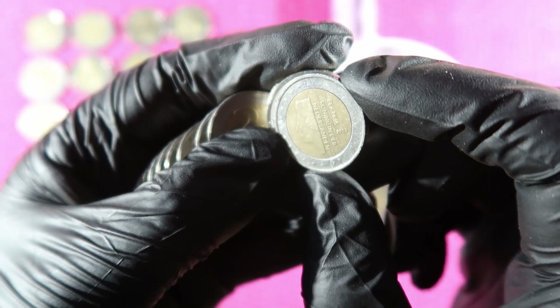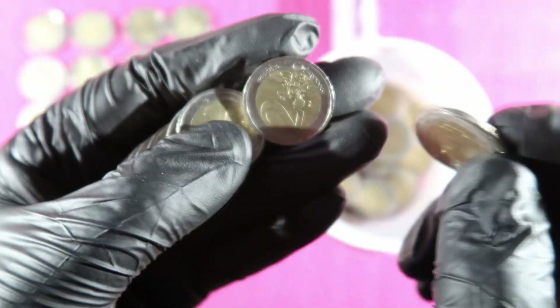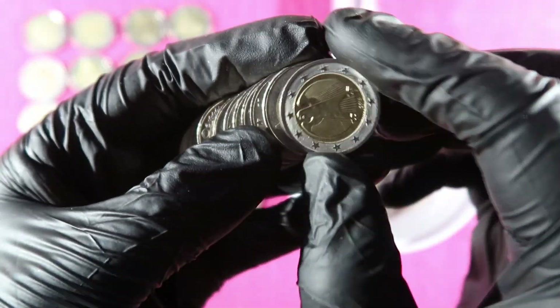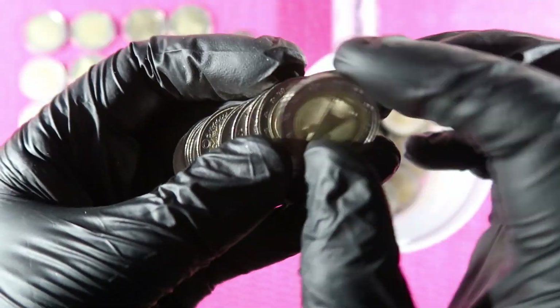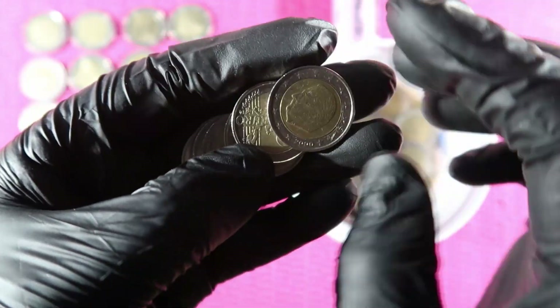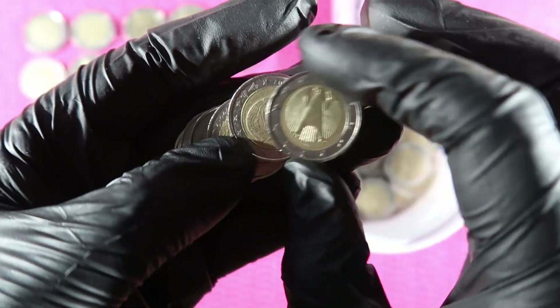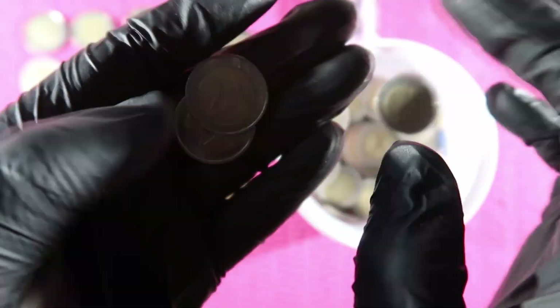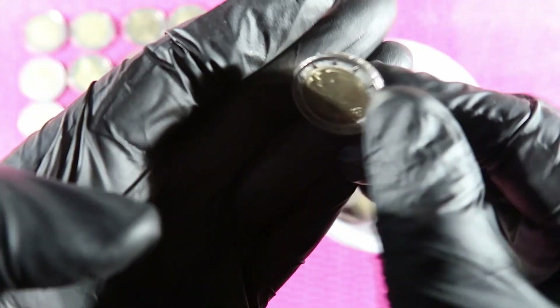Netherlands 2002. Germany, Germany, France, Germany, Germany, Germany, Germany, Germany, Germany, Germany, Belgium, Germany, Spain, Germany, Germany.